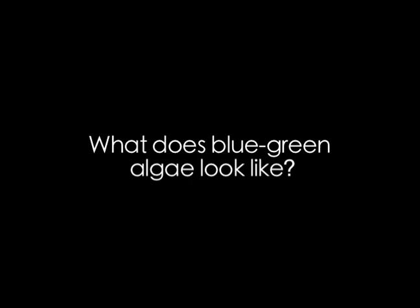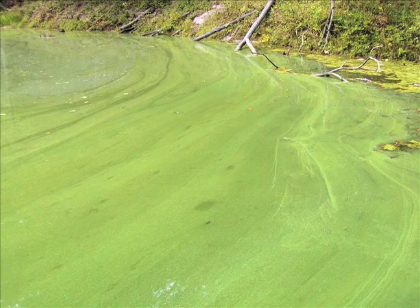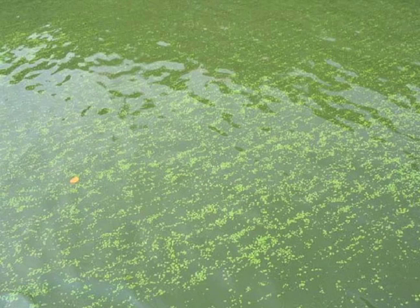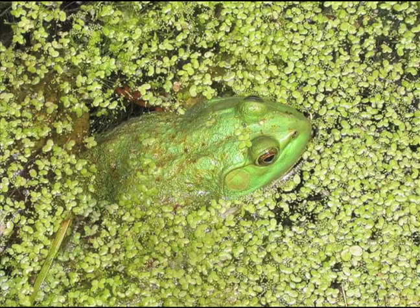What does blue-green algae look like? Blooms of algae can look like slicks of blue-green paint on top of the water's surface. A closer look reveals a grainy appearance. Most blooms in Ohio will appear greenish or black. Sometimes the algae can be confused with other aquatic plants, like duckweed.